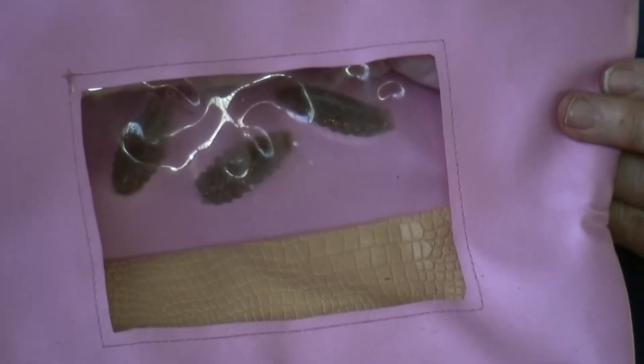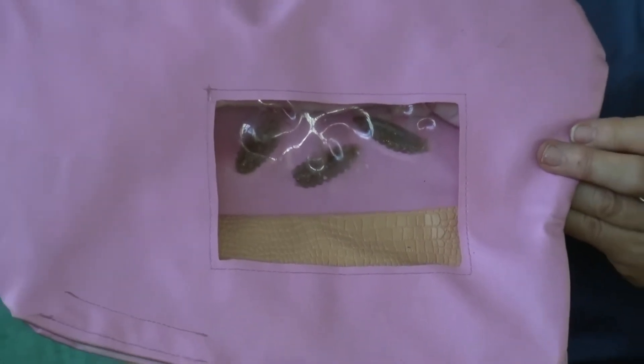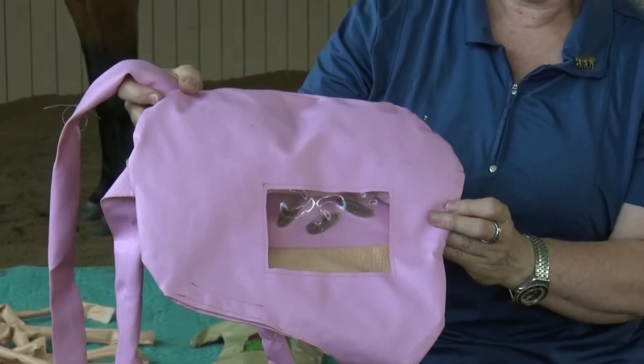You might also notice some gross-looking bugs in there — can you guess what they are? If you guessed bot fly larvae, then you're right. These smart larvae know to avoid the acid in the lower region and so hang out in the upper region of the horse's stomach. The stomach contains enzymes that will start to break down the food, and there are some microbes that may help with digestion, but the enzymes usually do most of the work.